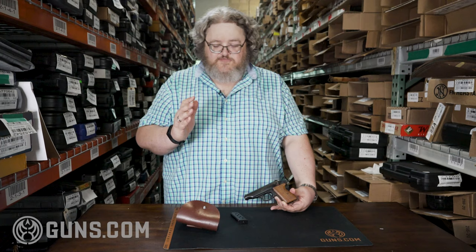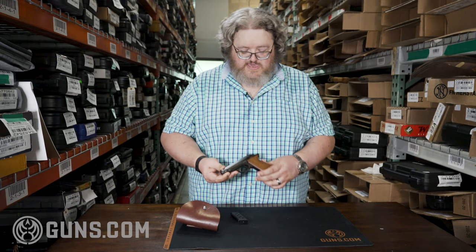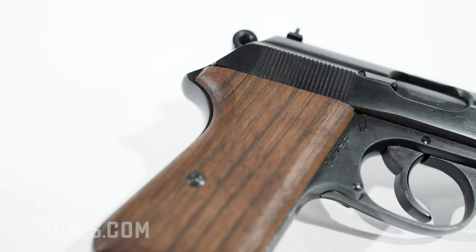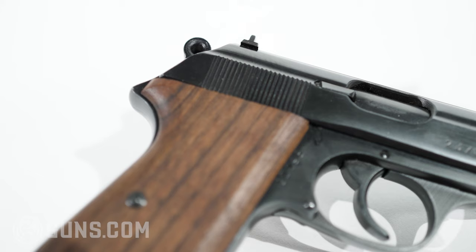Thälmann was kind of a hero with the East German communists — not a lot of other people liked him, but we're not getting into all that. The Thälmann factory eventually started making German-pattern AK-47s and AKMs of various sorts. They also had a bunch of tooling and spare parts leftover from old Walther PPs and PPKs, and they put it to good use, making several of these pistols for a long time. They were standard issue with the German police until eventually replaced with a version of the Makarov.